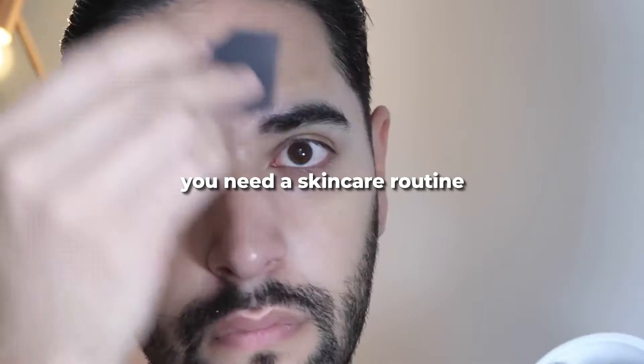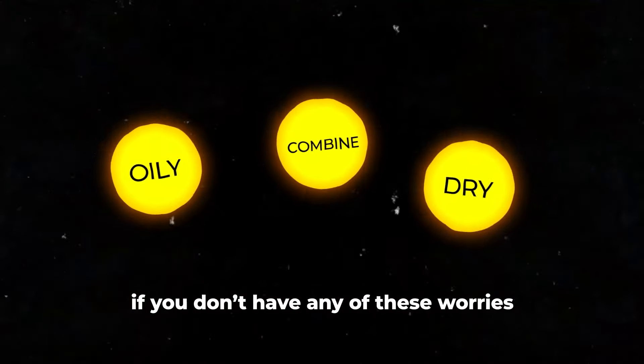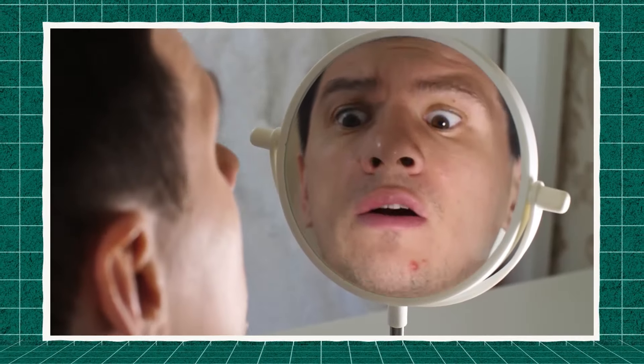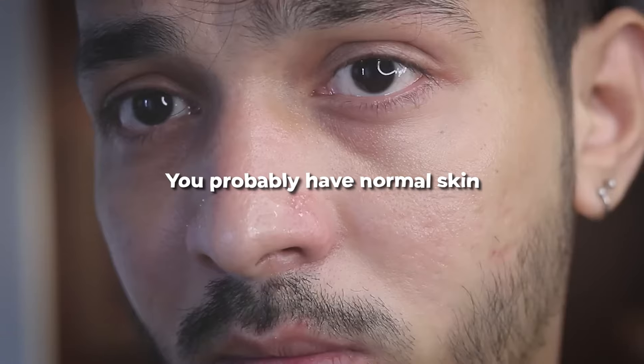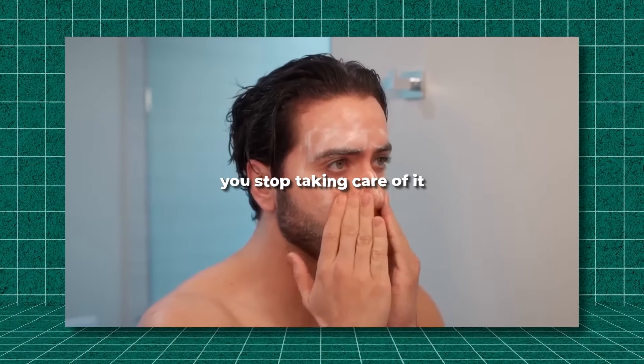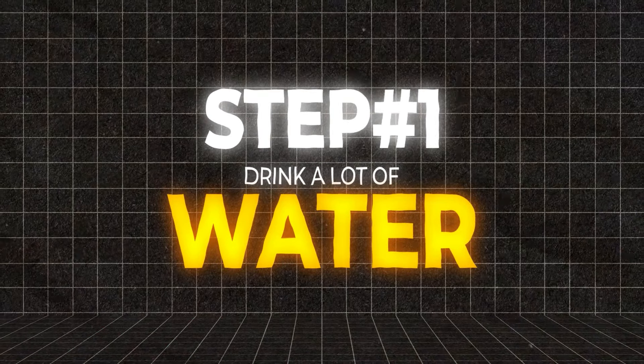If you have combination skin, you need a skincare routine that tackles both dryness and oiliness. Last, if you don't have any of these worries — just an occasional pimple here and there — then you're a lucky guy with normal skin, but that does not mean you stop taking care of it. Okay, enough chit chat — let's move on to the non-negotiables to get clear skin.